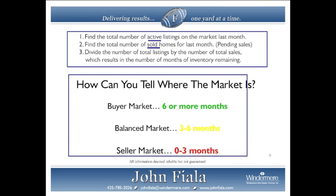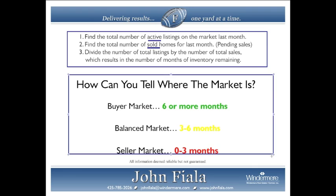How can you tell where the market is? We can sometimes tell who has an advantage, whether it be a buyer or a seller. A buyer's market consists of six or more months. Balance is three to six months, and a seller's market is zero to three months.